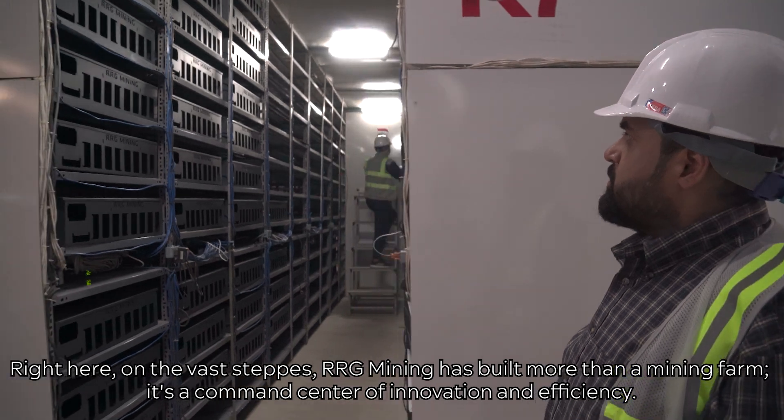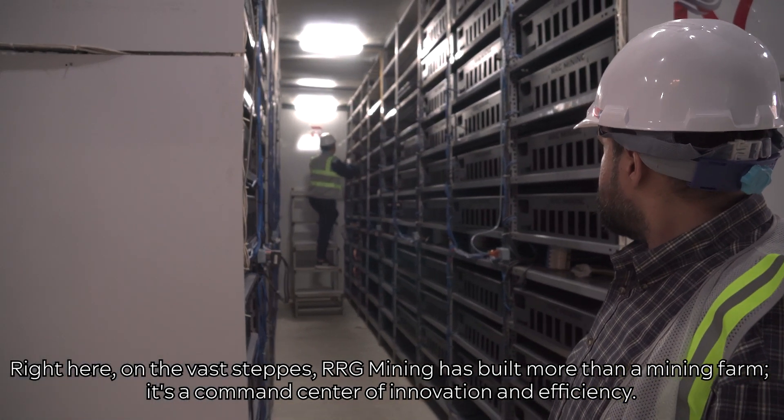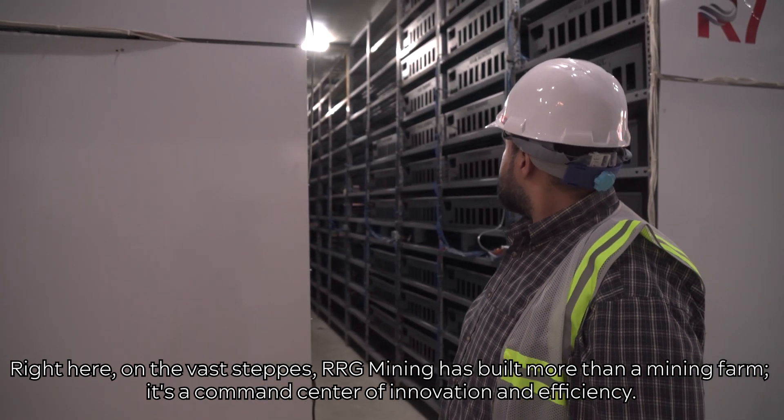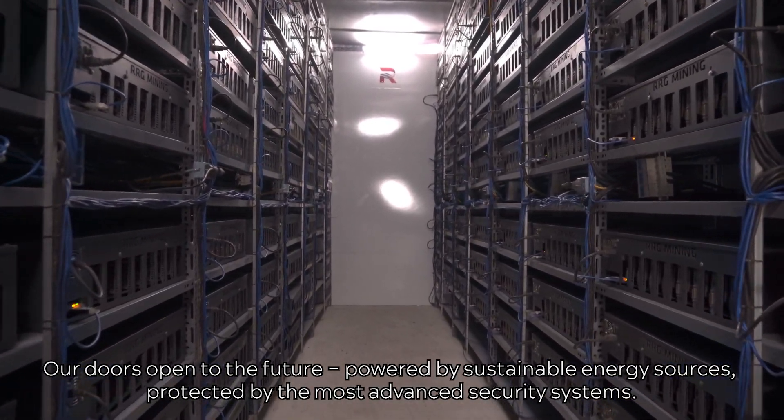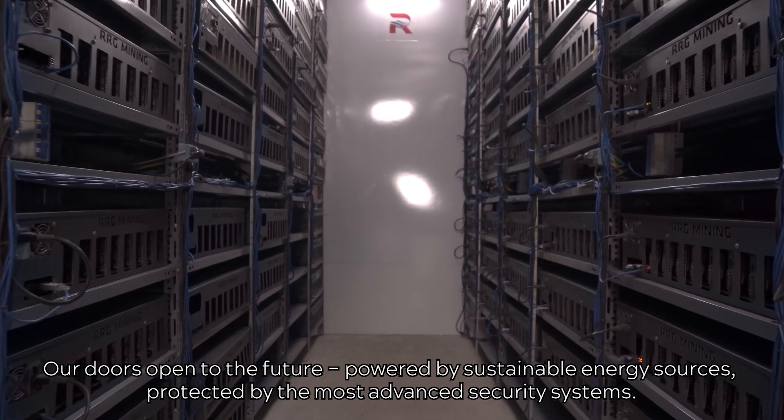Right here, on the vast steppes, RRG Mining has built more than a mining farm — it's a command center of innovation and efficiency. Our doors open to the future, powered by sustainable energy sources and protected by the most advanced security systems.